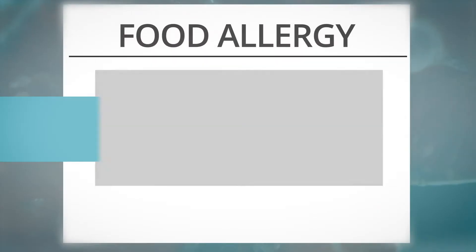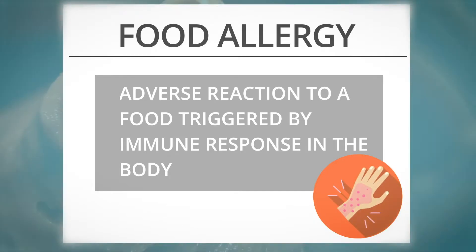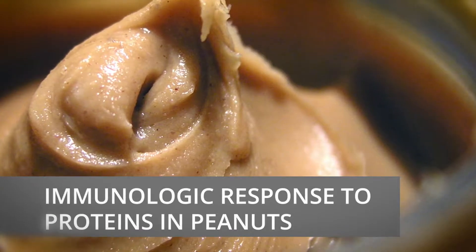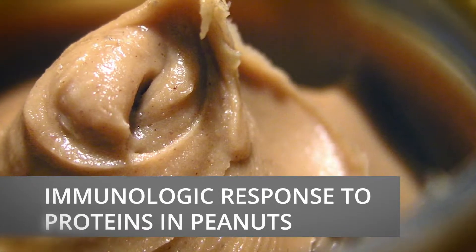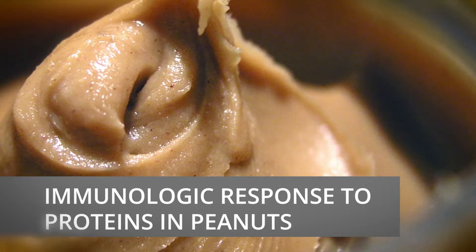A food allergy is an adverse reaction to a food that is triggered by an immune response in the body. For example, peanut allergy is secondary to an immunologic response to proteins in peanuts, so that if a patient ingests that food and they're allergic to it, they will have an allergic reaction.